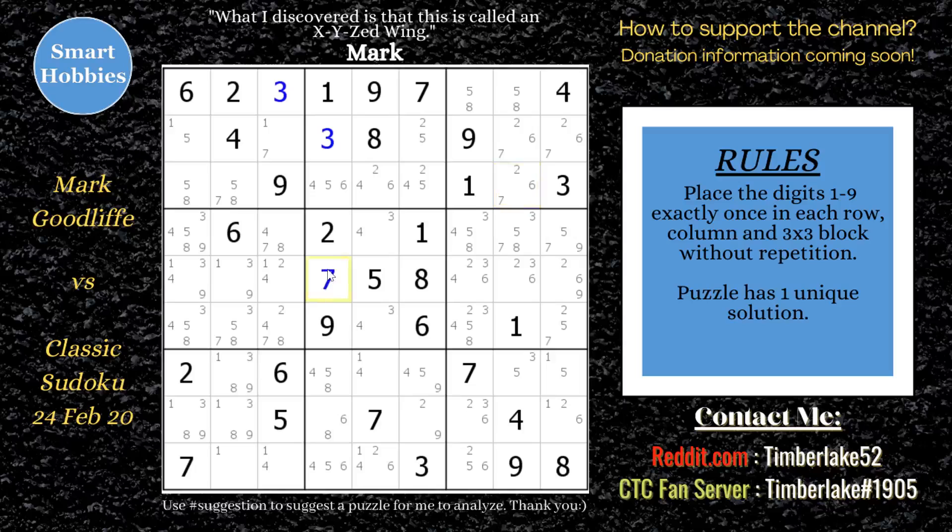After marking that seven, he noticed that the three-four made it such that there was a naked single one in block eight. Mark commented that people wonder how he finds naked singles so quickly without all the candidates showing. He said he looked for a restricted column — in this case, the column had three and four, taking five, seven, eight, nine, so he needed a one, two, and six. He looked across the column and spotted the one, then saw a two and six in his peripheral, so he knew that cell had to be a one.